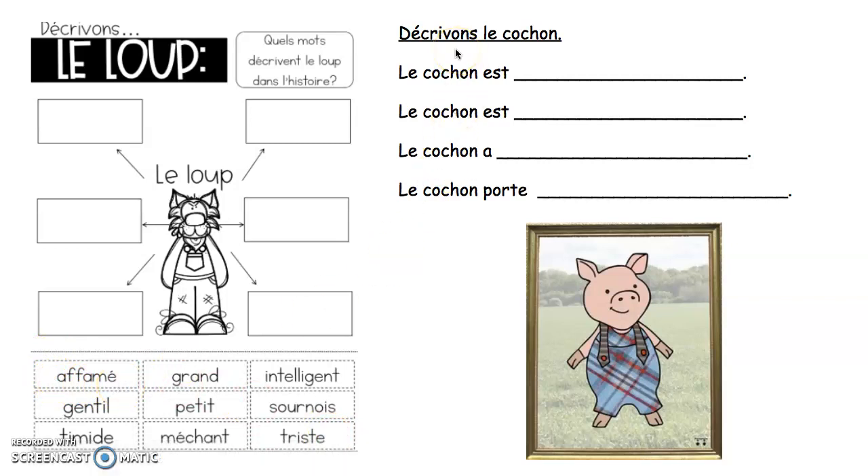We're also going to use this activity to do this on your own — décrivant le cochon. Le cochon est... (the pig is), le cochon a... (he has), le cochon porte... (the pig is wearing).